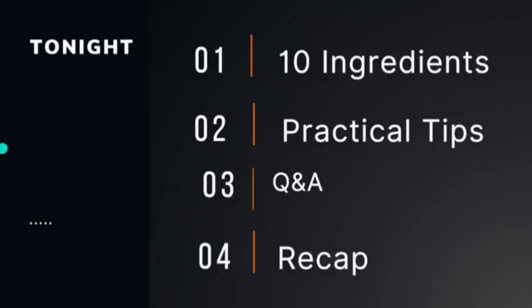No judgment here. If you are just here to listen in and see if you can get some good information, I welcome you. Tonight we are talking about 10 ingredients for healthy hair. We're going to talk about the types of hair that benefit from these ingredients, hair conditions that see the best results, usage tips, practical tips, a Q&A, a recap, and then we are going to wrap it up.